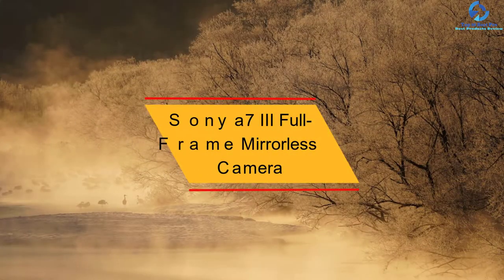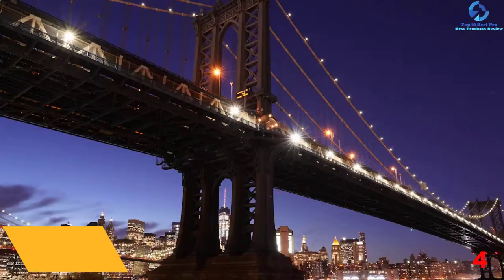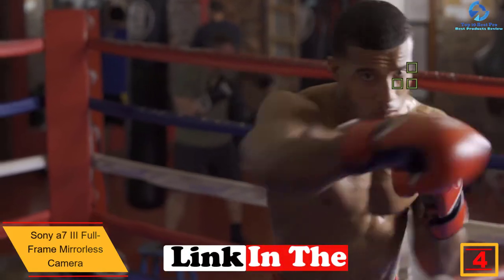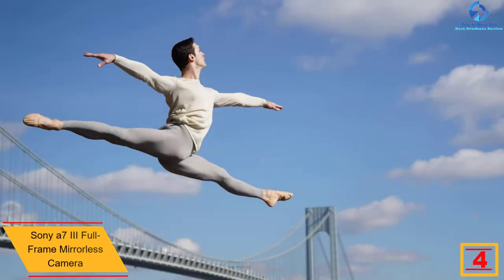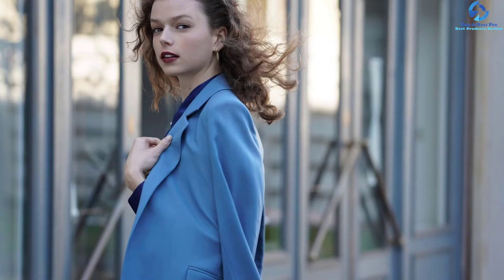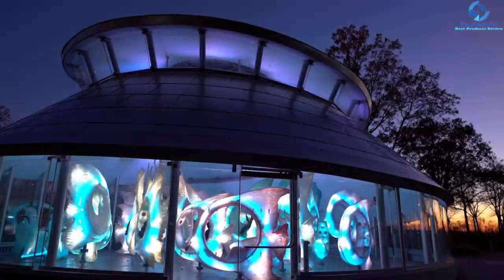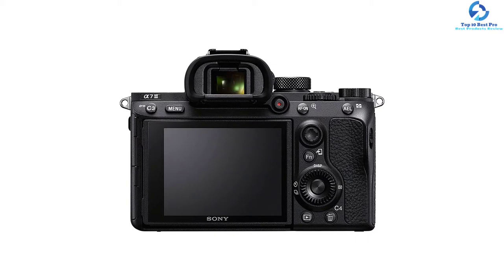At number 4 we have the Sony A7 III full-frame mirrorless camera. This mirrorless camera from Sony is perfect for YouTube and Instagram. It boasts a three-inch tilting touch LCD and comes with a 35mm full-frame back-illuminated CMOS sensor with a still photo capture resolution of 24.2 megapixels. It has continuous shooting speed at 10 frames per second combined with an autofocus system that puts 693 phase-detection points across nearly the entire frame, making it an impressive camera for sports and action.